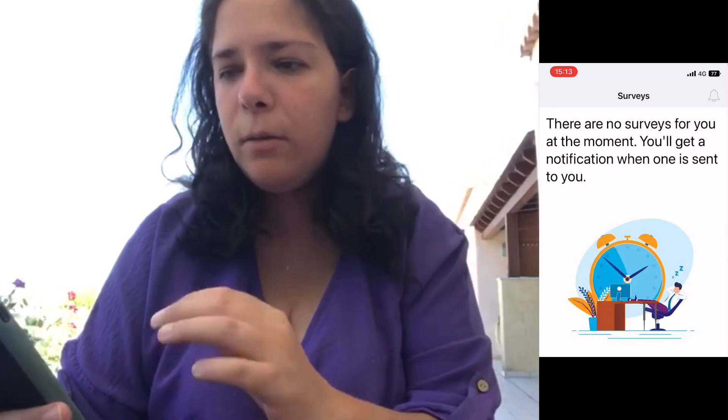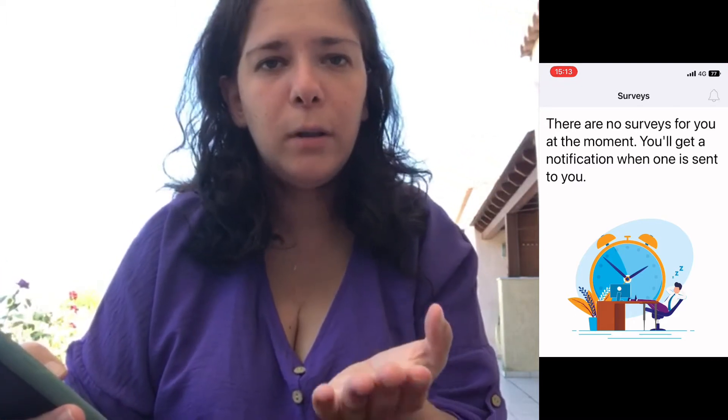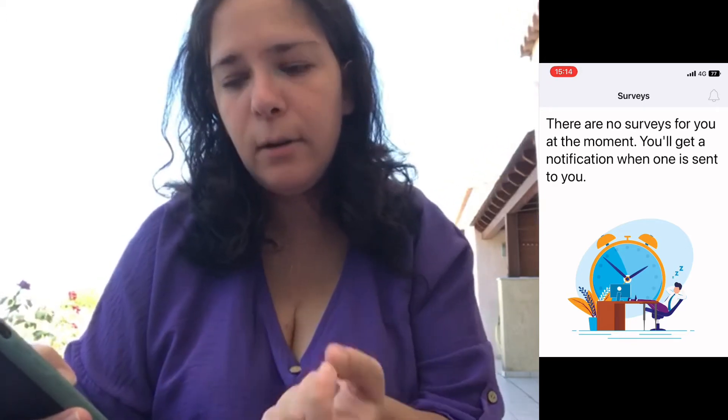Right now there are no surveys available, but every time there is one you get a notification on your phone letting you know. Once you go in, it shows you the estimated time you need to fill the survey and also the amount you will get paid once you fill it out.